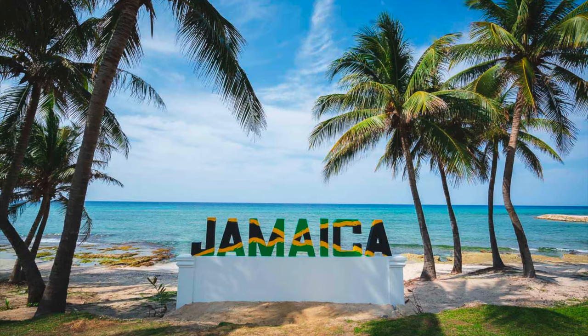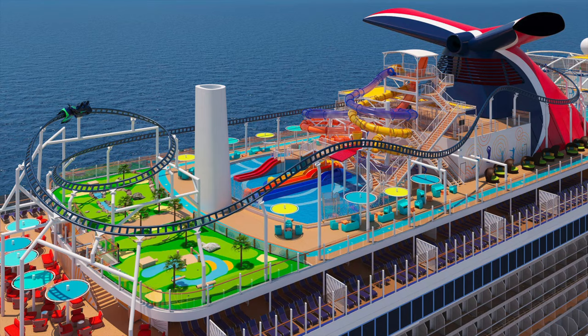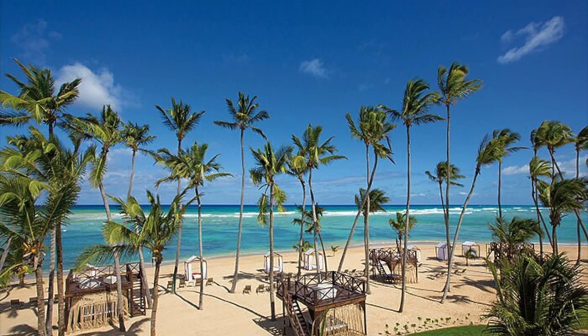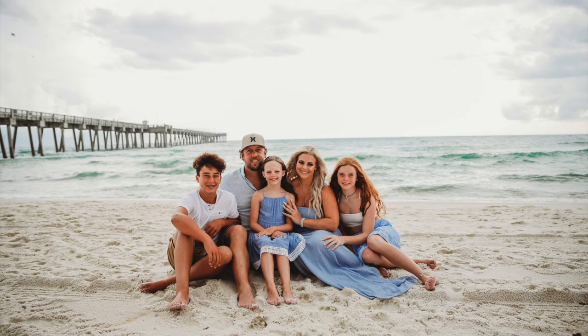I hope you guys enjoyed this video. Definitely hit us up if you're planning a trip — we do variety of vacations, from beach to mountains to cruises to Vegas, anywhere your heart desires, we can book it for you. No price gouging, just a small little business that me and my husband have started. Since I always get so many comments on where to book and most affordable options, I try to bring that to you guys. I hope you subscribe — thank you so much for watching, and I hope you have a wonderful day and a great week.